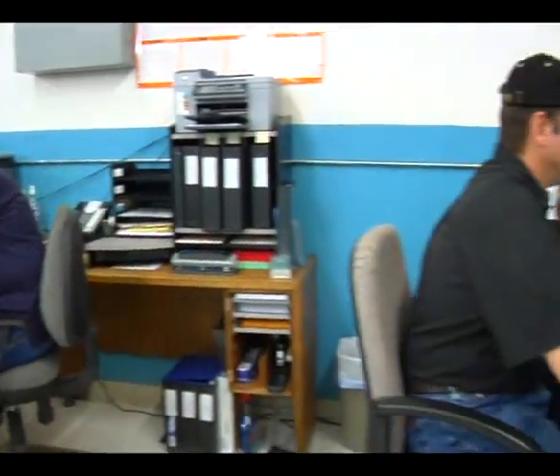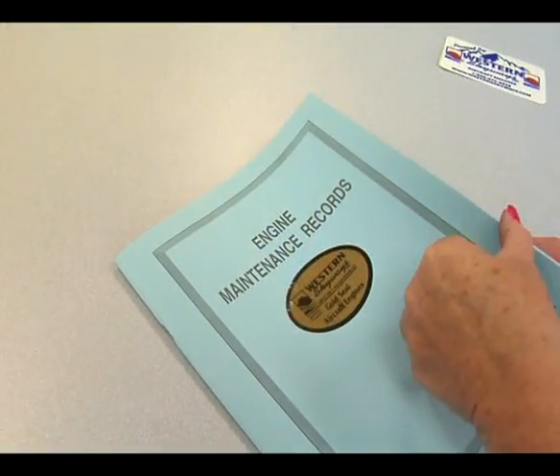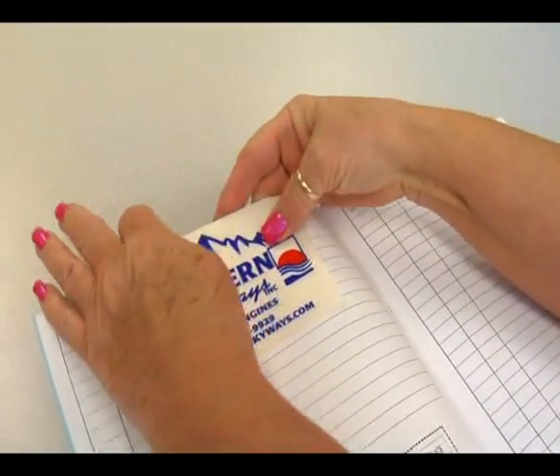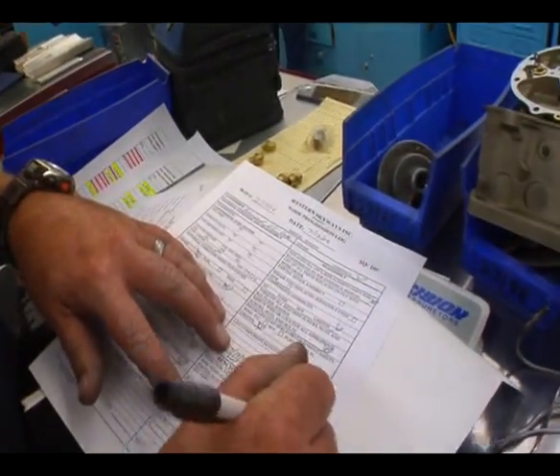This is production control and customer service. We monitor the flow of engines through the production process and maintain contact with customers on the status of their engines. We call them before they need to call us. We do all of the AD research and comply with all service bulletins during the engine process. We even have a record of the run sheet for the test cell run, and that is part of your logbook. All engines that come through the shop get a fresh engine logbook.